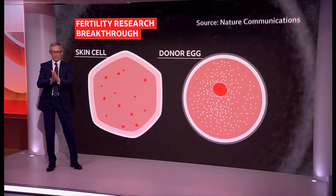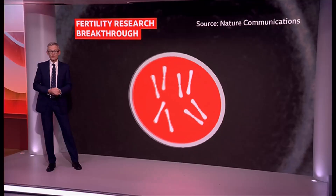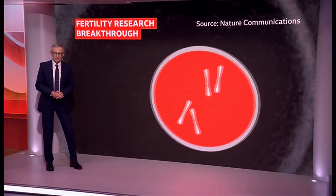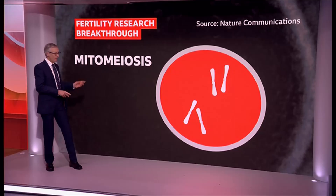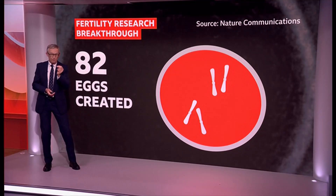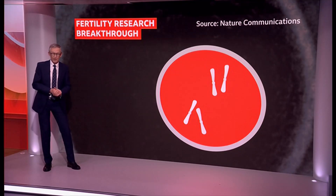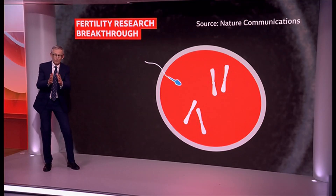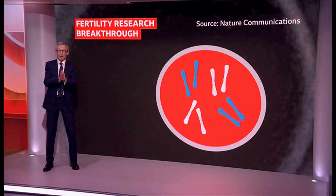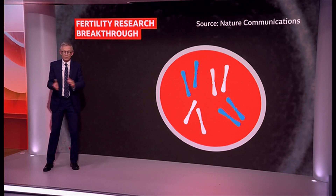But now for the innovation. The team at Oregon Health and Science University manipulated the nucleus to discard half of the 23 pairs of chromosomes. They've called this new technique mitomyosis. 82 of these eggs were created, then sperm was used to fertilise the eggs so that half the chromosomes and half the DNA would come from each parent, as in natural conception.